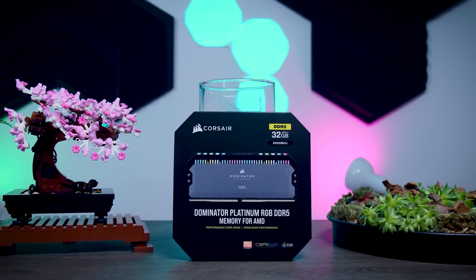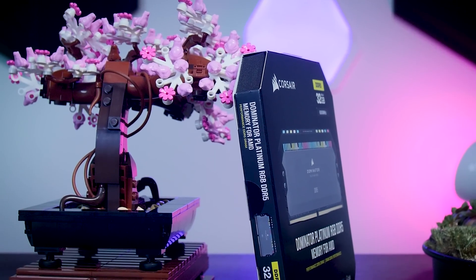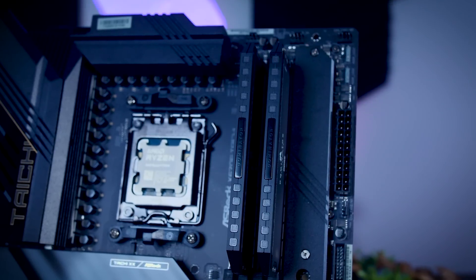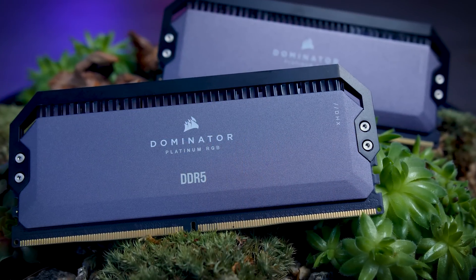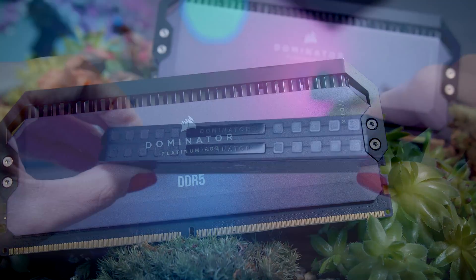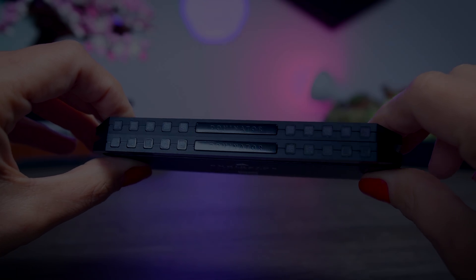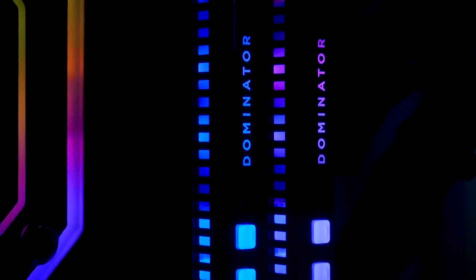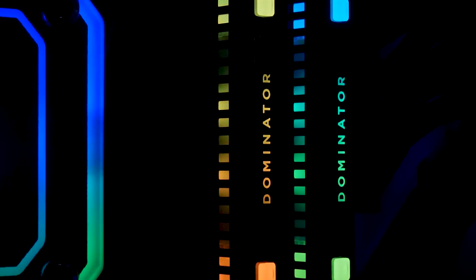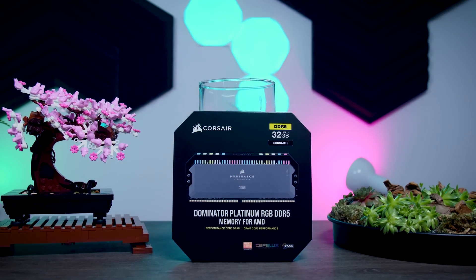This video is brought to you by Corsair and their brand new Dominator Platinum RGB memory. These super fast DDR5 6000 memory kits are specifically made for AMD and their Ryzen 7000 series CPUs. They feature a stylish aluminum heat spreader with DHX technology, 12 customizable Capellix LEDs controllable with iCUE software, and easy sync with other Corsair components. Check them out using the links in the description.